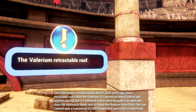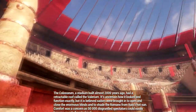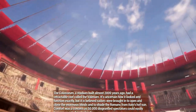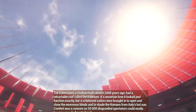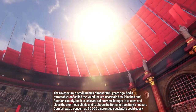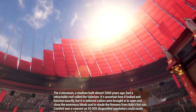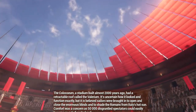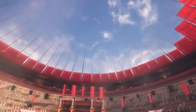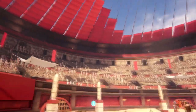The Colosseum, a stadium built almost 2,000 years ago, had a retractable roof called a velarium. It's uncertain exactly how it looked and functioned, but it is believed sailors operated the enormous blinds to shade Romans from Italy's hot sun. Comfort was a concern, as 50,000 disgruntled spectators could easily become an out-of-control mob.